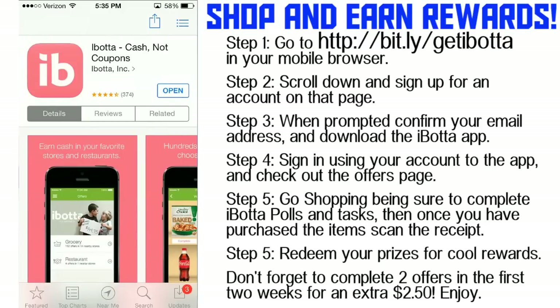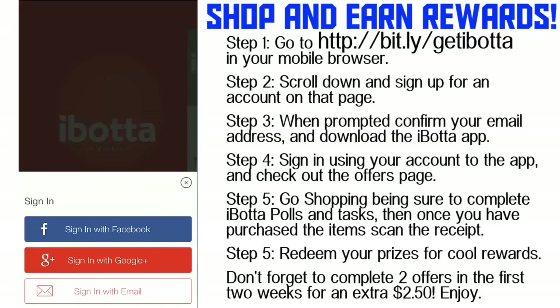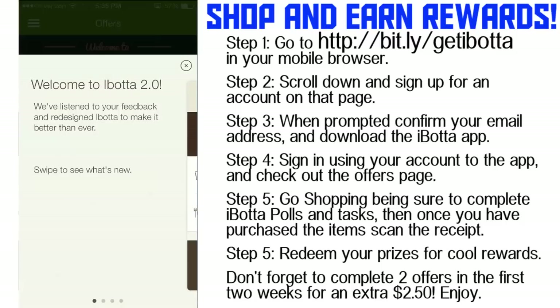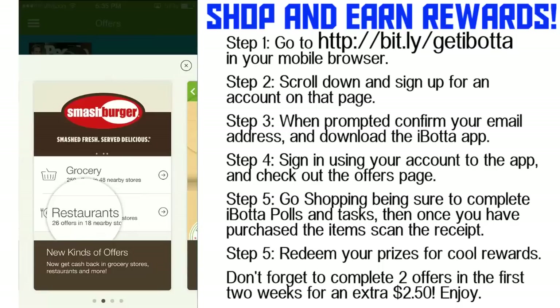I definitely like Ibotta. I think it's a lot better than Checkpoints in my personal opinion because you can earn a lot more cash back and cash out a lot quicker. As you can see here, we're loading up Ibotta and it's got some Ibotta 2.0 features — they've added a lot of totally revamped features into the newer version. Let's show you a tutorial.